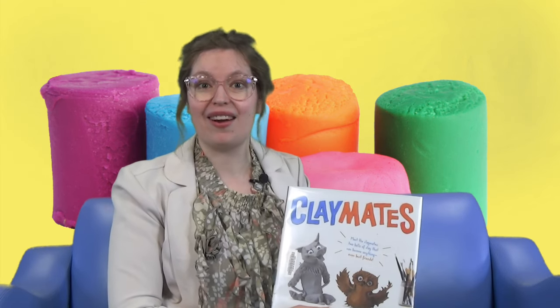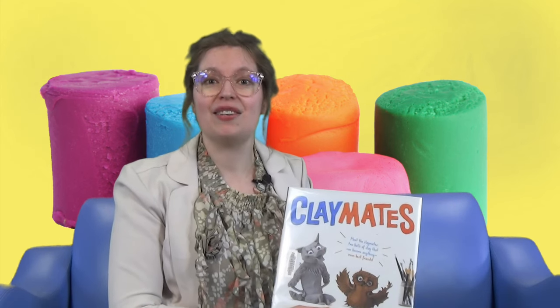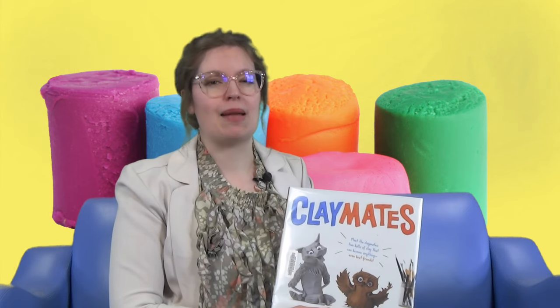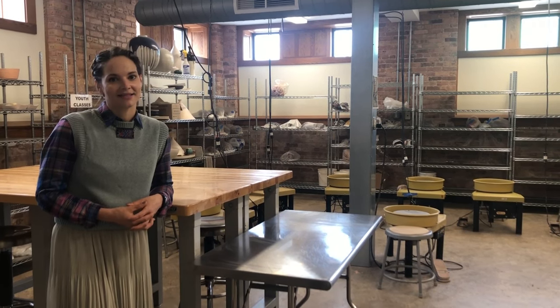Wouldn't it be fun to visit an actual pottery studio and see how other artists create with clay? We're really lucky today to take a field trip to the Center for the Visual Arts, located downtown in Wausau, where they have their own pottery studio. Hi, I'm Mara Mullen, an artist who works in clay. Welcome to the Center for the Visual Arts. Today we will be learning about the magic of clay at the CVA pottery studio.